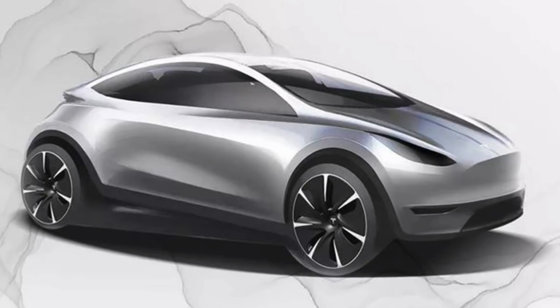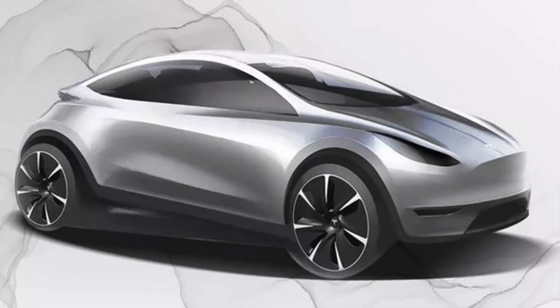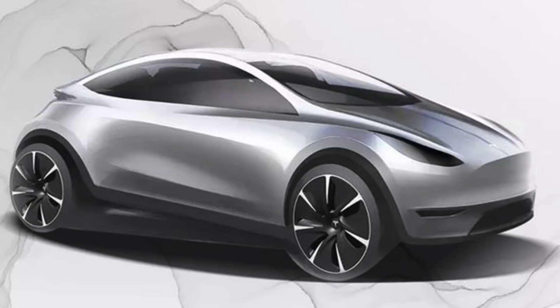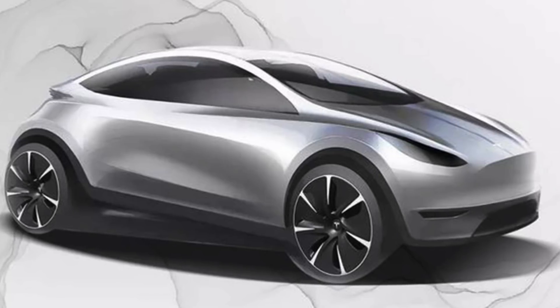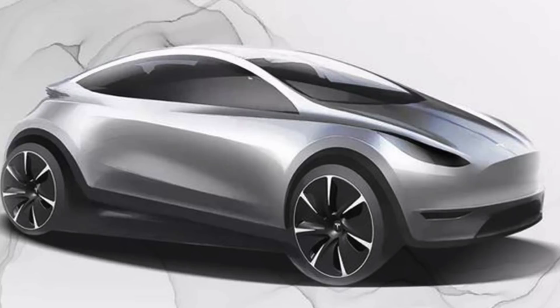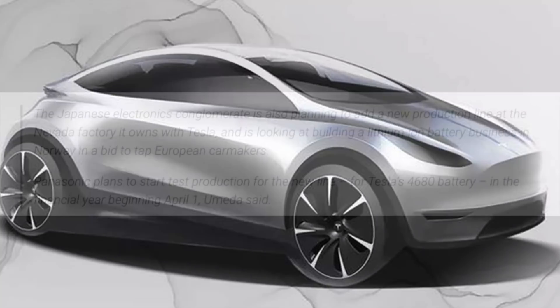It is a virtuous circle — as the lighter the batteries get, the less energy is required to move a lighter car. Given that the Model 2 will be smaller and lighter anyway, with cell-to-vehicle integration and diecast manufacturing, maybe Tesla only need a 40 kWh battery to get a range of about 220 miles for the Model 2. Which might be how they are capable of producing a $25,000 Tesla.